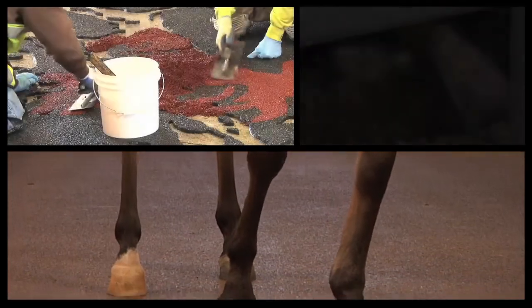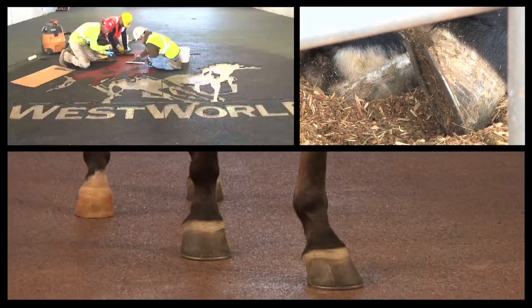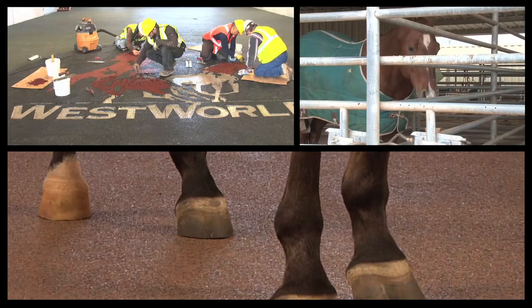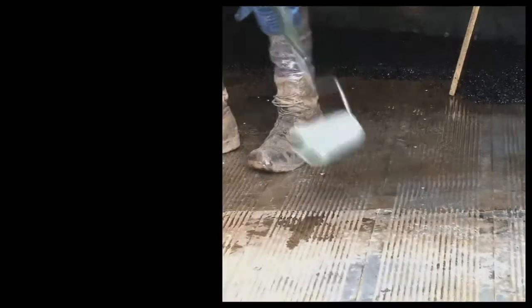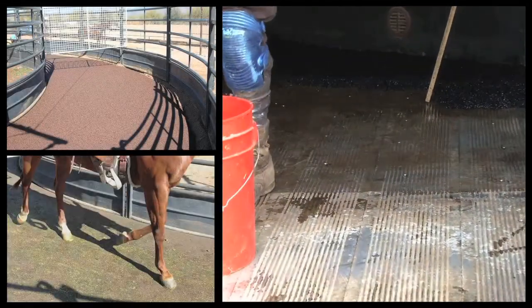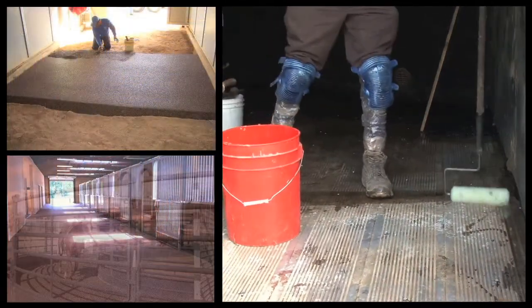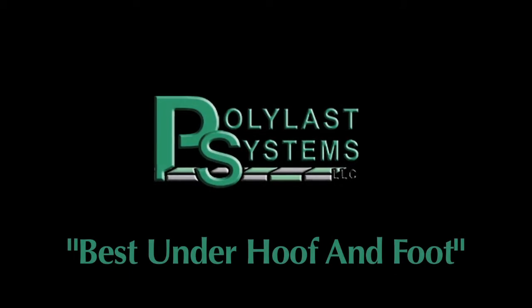Polylast Systems is the producer of game-changing surface solutions utilizing recycled rubber and a patented bonding process. From roadway deterioration to animal flooring challenges to residential and commercial flooring issues, there has never been a product, surface, or solution that offers the benefits of Polylast. Contact your Polylast dealer today.